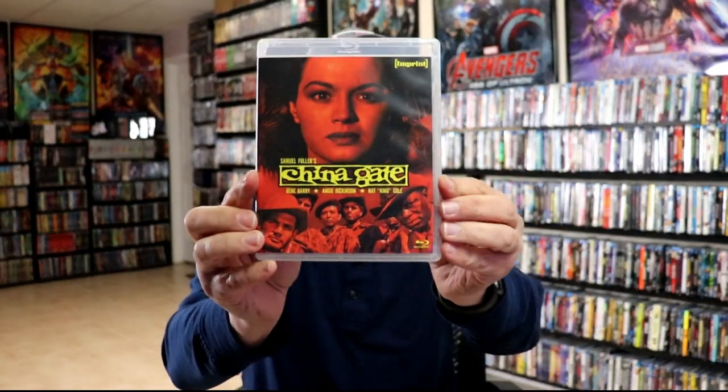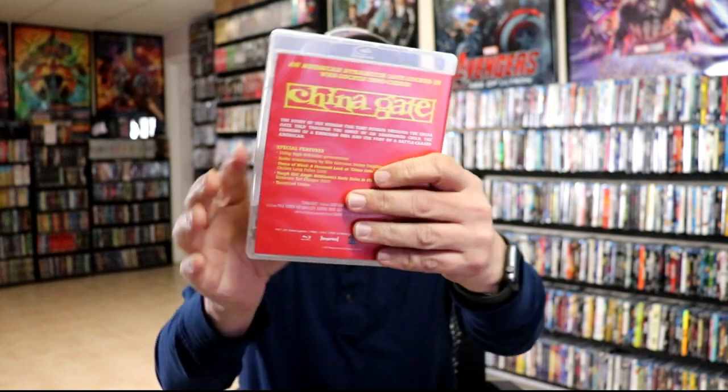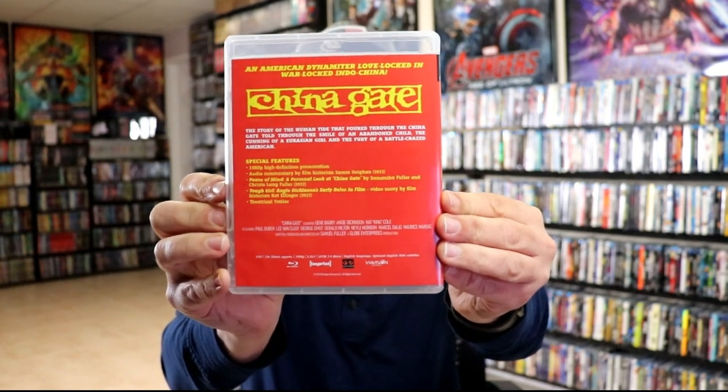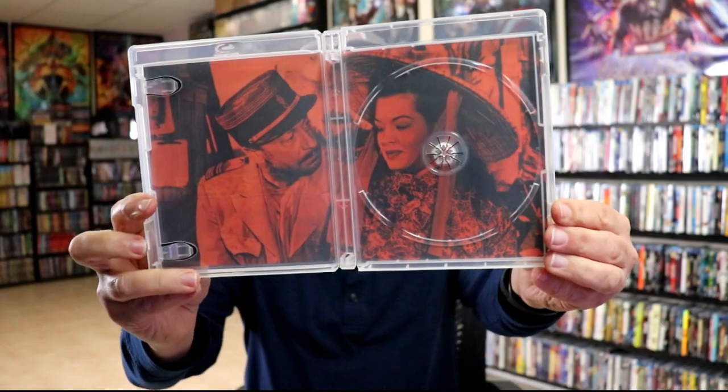Then we have China Gate. Take a look at the package — some really nice looking different artwork here — and the back. Open it up, we've got our disc art and our inside artwork.